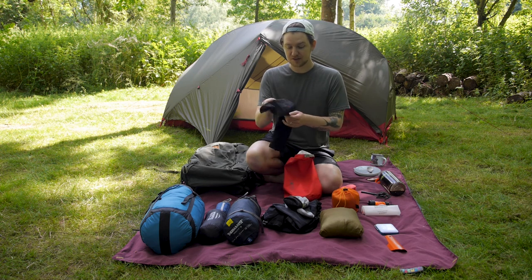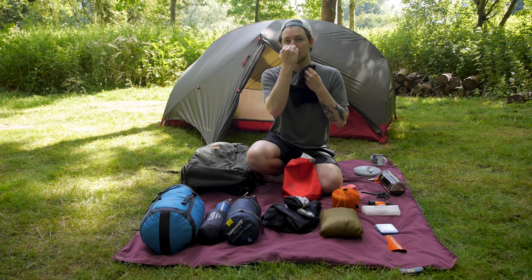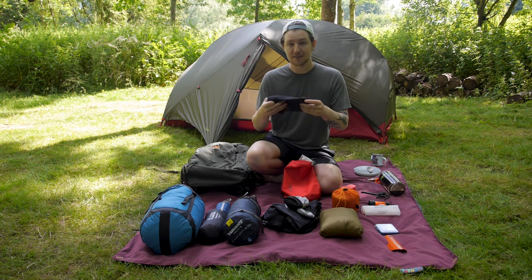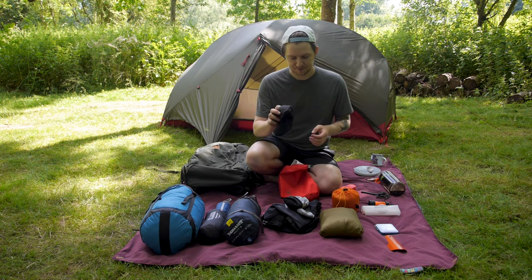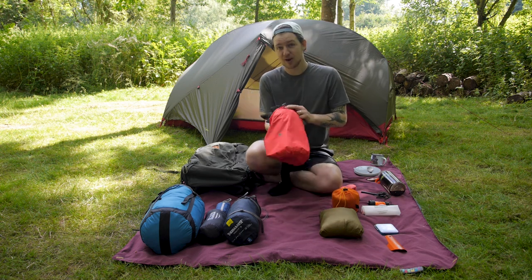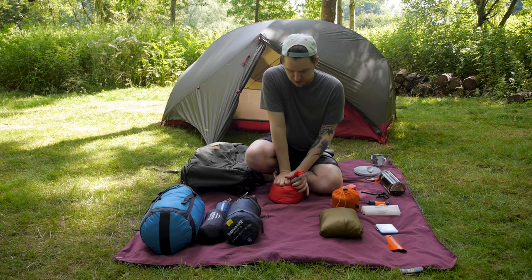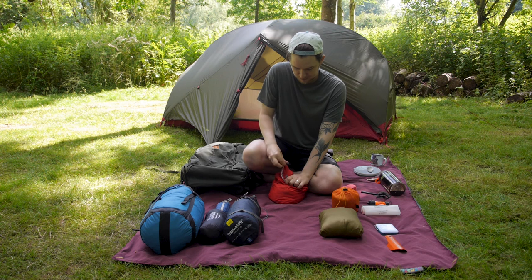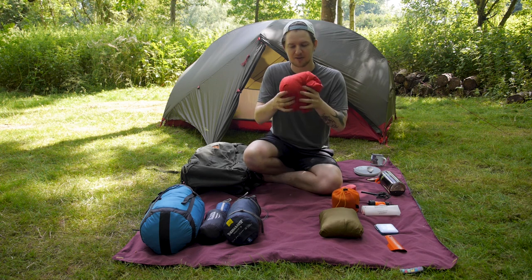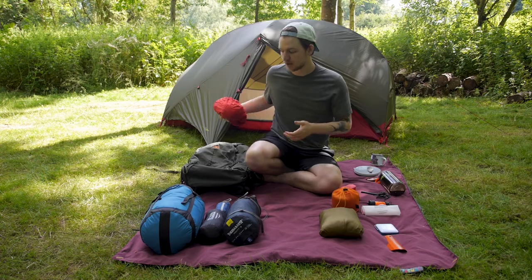The final thing I have in here is just a buff. If it's cold at night I'll just wear this over my neck, and I can pull it up over my nose as well — that keeps me really warm when it's cold at night. Once everything is in this dry bag, I can compress it down really small, push all the air out, and then it will mould into whatever shape I want to fit into my bag.